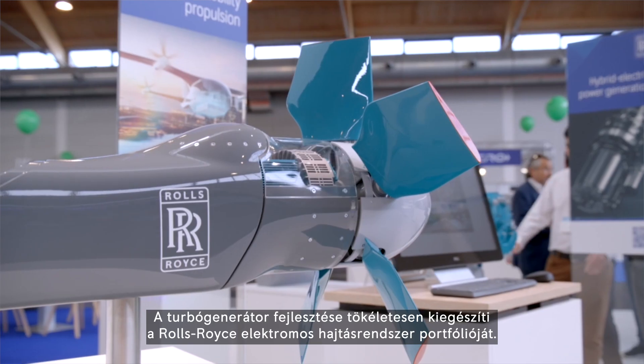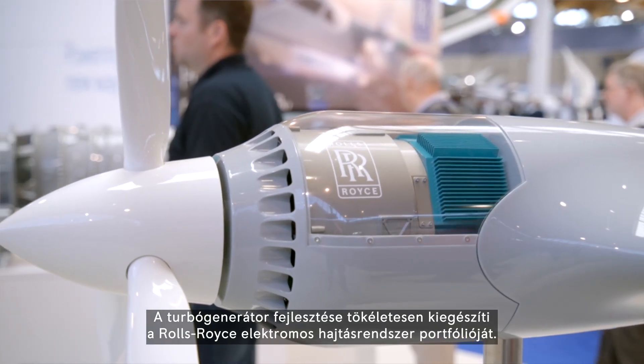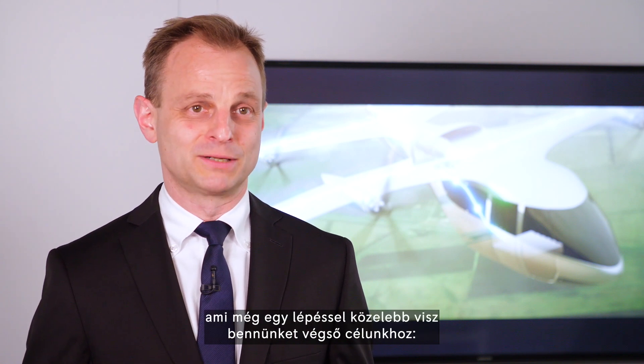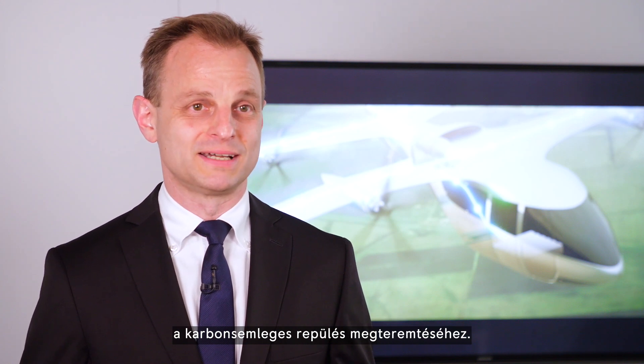Developing the technology for a turbo generator system is the perfect addition to our Rolls-Royce electrical portfolio. It's a truly exciting program and it will take us one step closer to our ultimate goal: decarbonizing aviation.